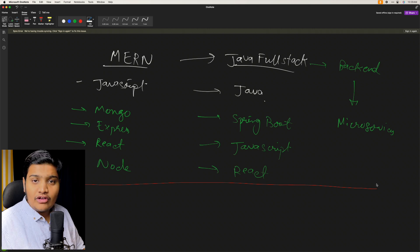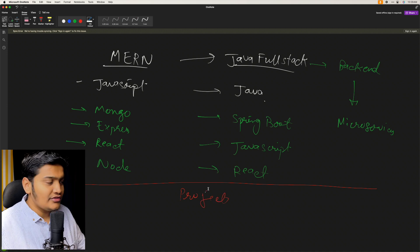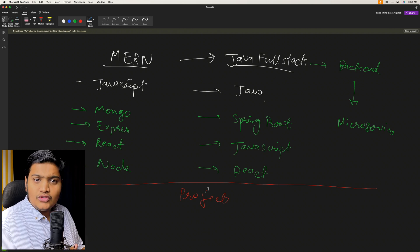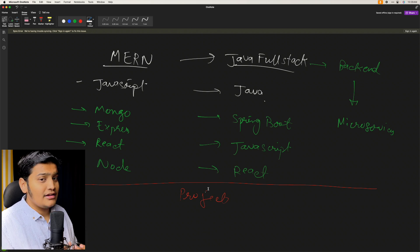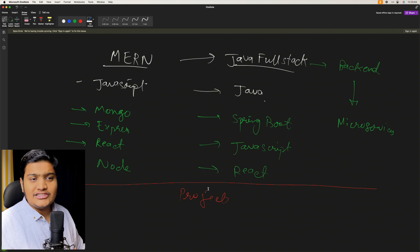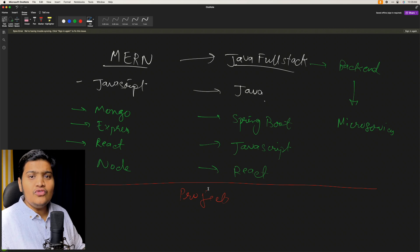Once you are learning these technologies, give yourself time and build some projects — building a project is really important. At this point you have learned a few technologies within the MERN stack, Java full stack, or Java backend path. Learning those things helps a lot, but what will help you even more is building projects. Start creating small projects and have a checkpoint — whatever you learn, make sure you can also build with it.